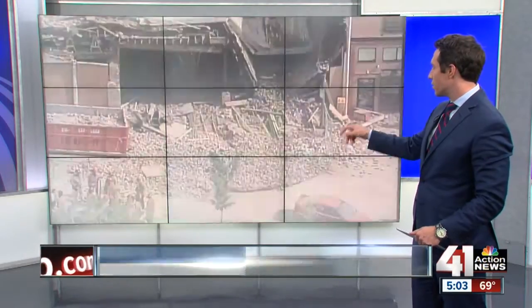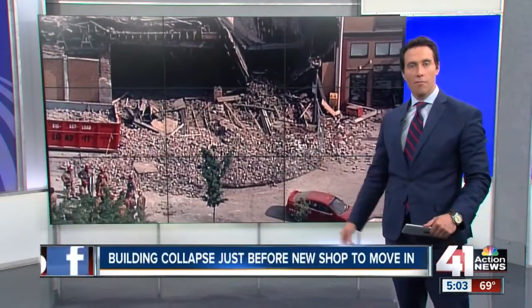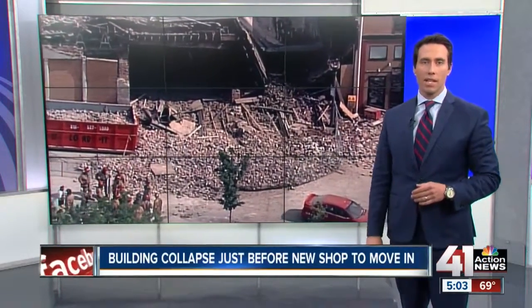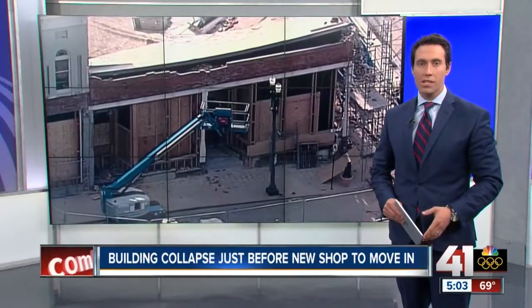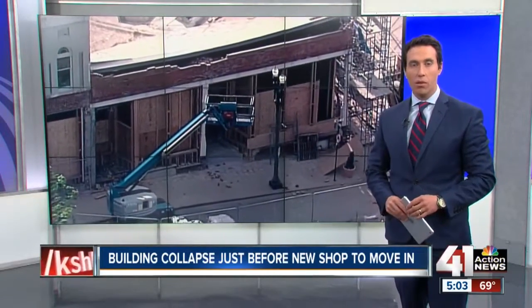The building along Liberty Square goes from this to this in just a matter of seconds. Take a look at what was left behind. That's the old Ethan Allen building at the intersection of Kansas and Water. It collapsed while undergoing massive renovations, and right now crews are still going through all the rubble.